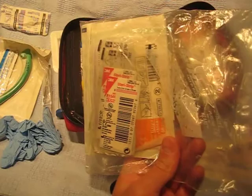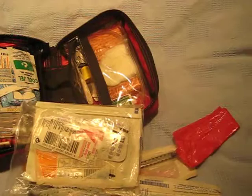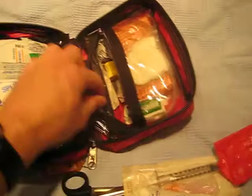This bag here is essentially minor wound supplies: adhesive dressings of different sizes and different types. There's a Telfa dressing in here — it's non-stick, sterile gauze — 4x4s, Steri-strips of assorted sizes. And there's also one suture pack for being way out there.